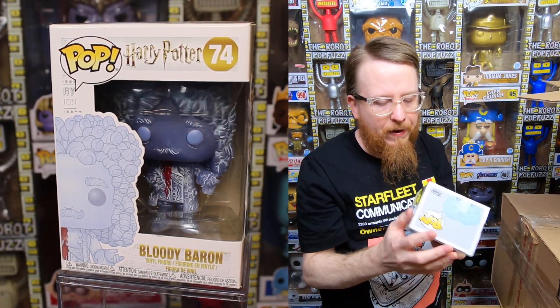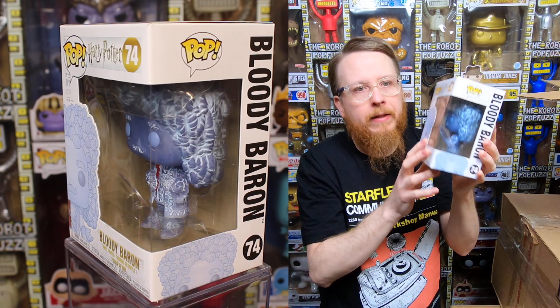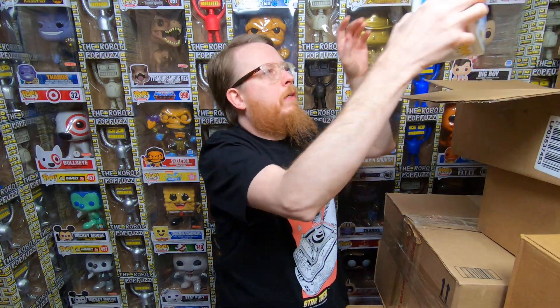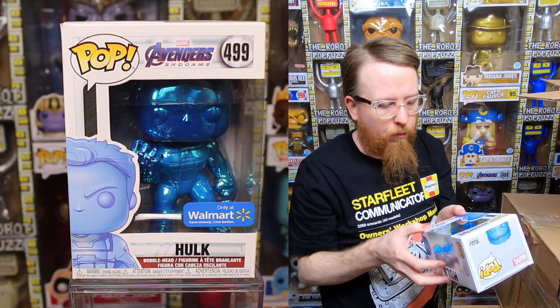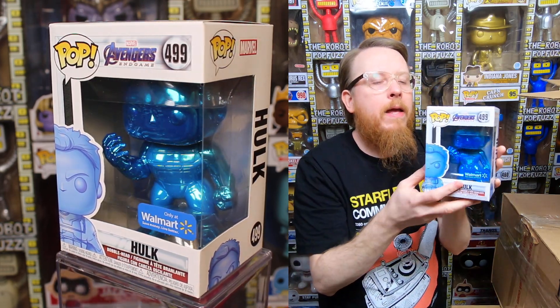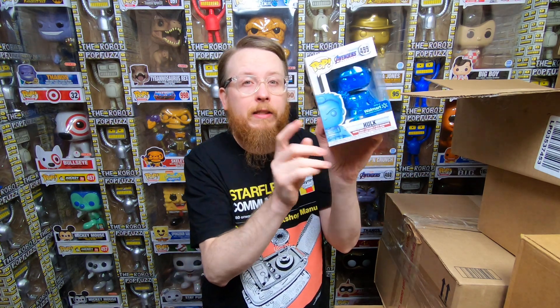Next we have a Bloody Baron pop. I can't remember if I have this one — I know I have a couple of the ghosts from Harry Potter but I'm not sure if I have all of them. Then we have a chrome Hulk Walmart exclusive. I feel like I have that one already. I'm willing to give this one away — if you go to my comic book video and watch it for at least five minutes, leave a comment with the amount of time you watched.